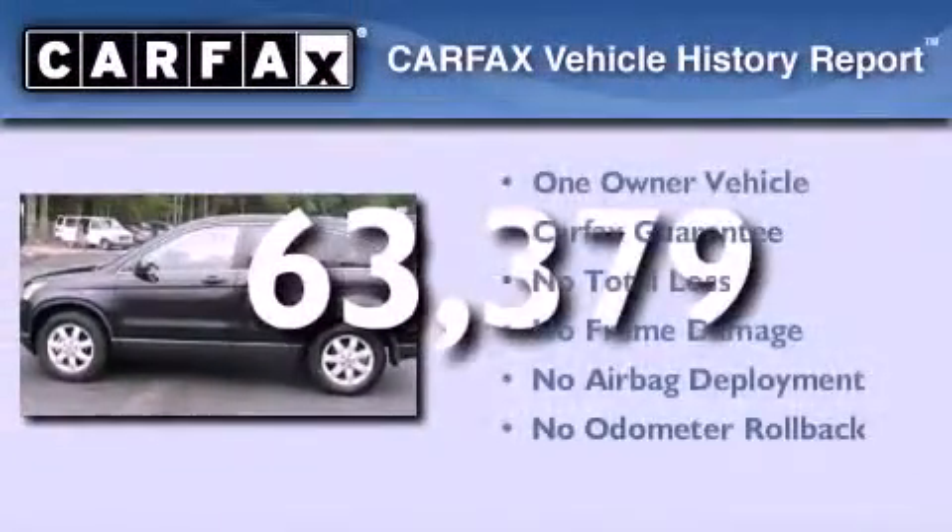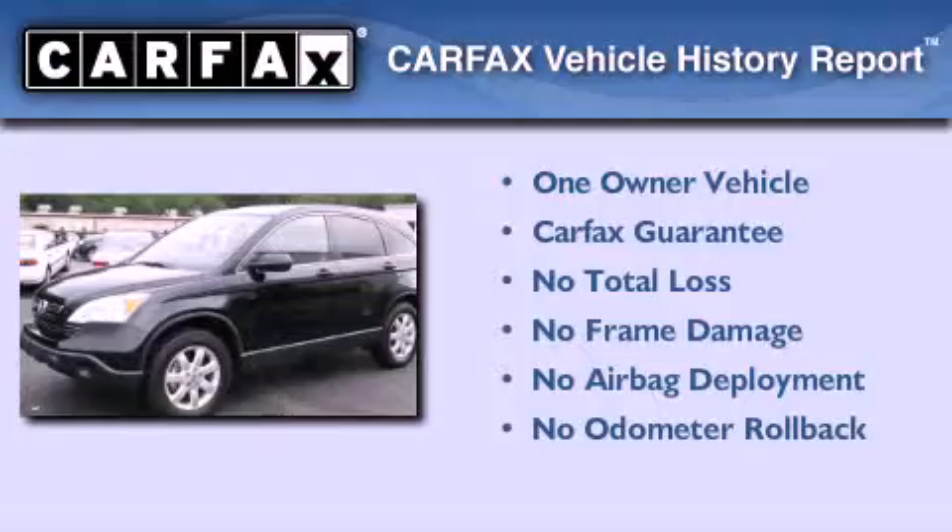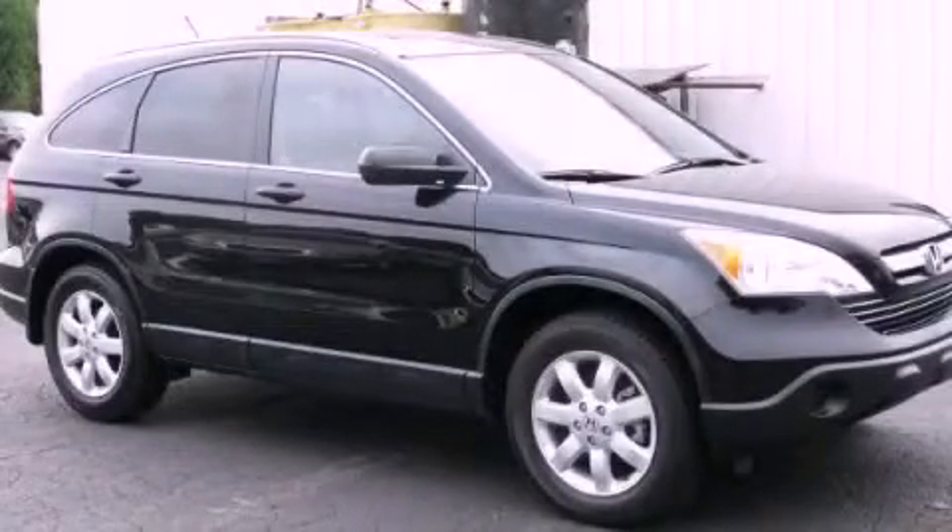This Honda has had only one owner and it qualifies for the Carfax buy back guarantee. Call now to find out how you can own this breathtaking vehicle.